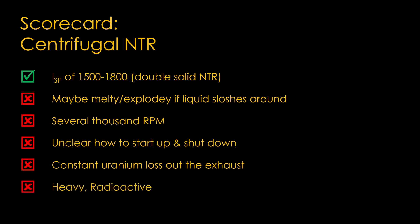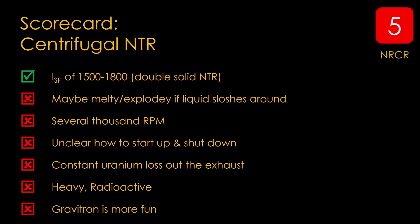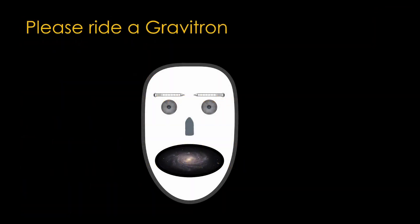And like other nuclear reactors, it's heavy and it's radioactive. And finally, the Gravitron is more fun. I'll give it a 5 for a nuclear rocket craziness rating. If you enjoyed this video, please find a Gravitron and ride it. We will also accept reasonable substitute rides such as Gravator, Rotor, or Zero Gravity. See you next week.